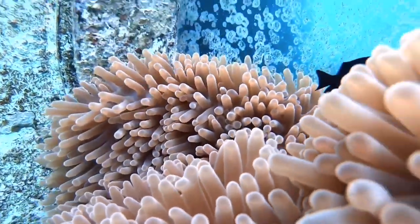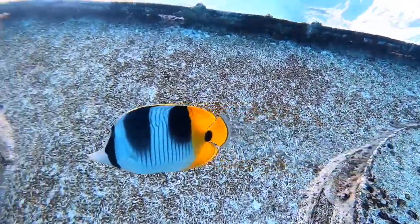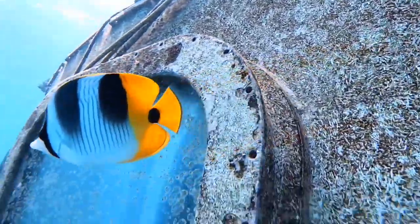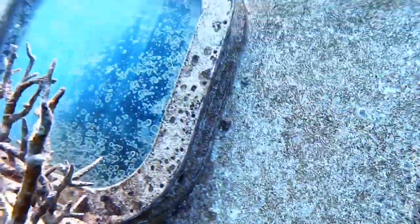I just got up real close and — there's a butterflyfish! Hello! So cool to see these things out here in Guam. I never want to move.